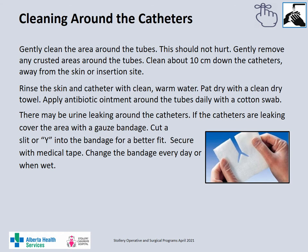Gently clean the area around the catheters with soap and water every day. Gently remove any crusted areas around the tubes. Clean approximately 10 cm down the catheter moving away from the skin or the insertion site. Rinse the area around the catheter and the catheter with warm clean water and then pat the area dry. Do not apply powders or lotions to the area. Apply antibiotic ointment around the tubes daily with a cotton swab. If there is urine leaking around the urinary catheters, you can cover the catheter insertion sites with a gauze bandage — cut a slit or Y in the gauze so it fits around the catheter better, then secure with medical grade tape.